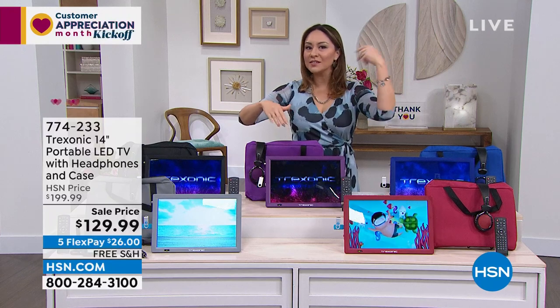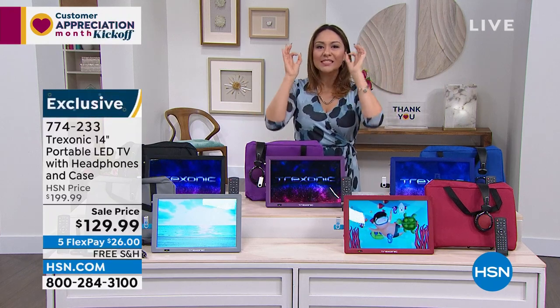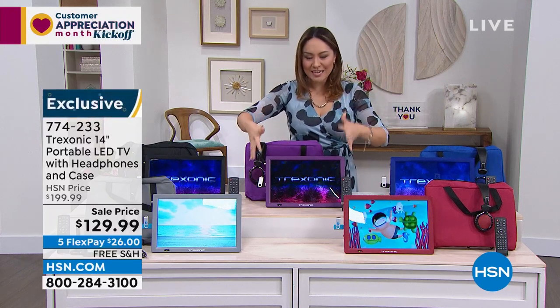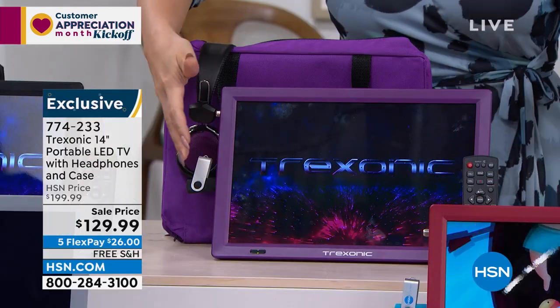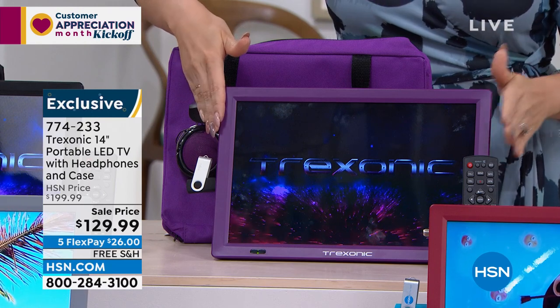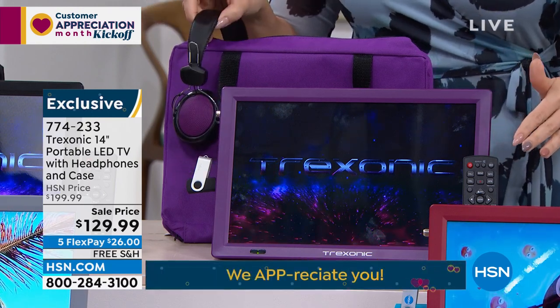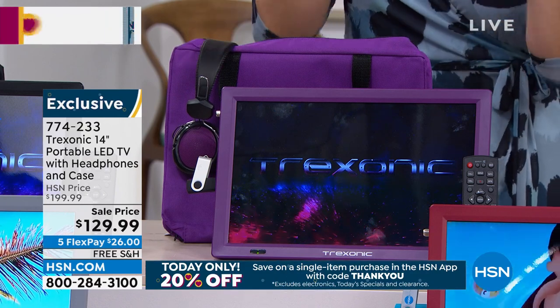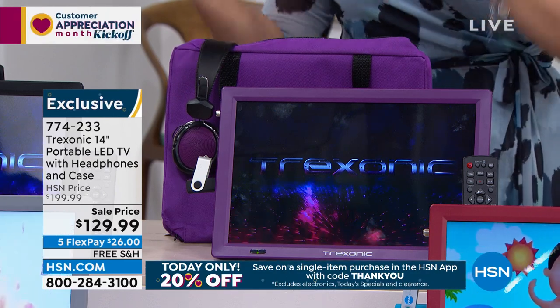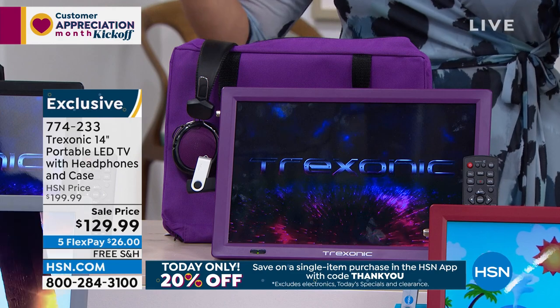Treksonic does a 7-inch, a 10-inch, a 12-inch. This is the larger — this is the 14-inch television. You're going to get the TV, the remote, the over-the-ear headphones, the case, and a car adapter charger, so if this is for your road trips, you'll never be without power on this one.